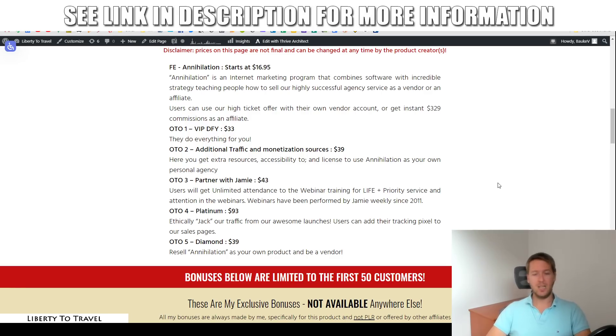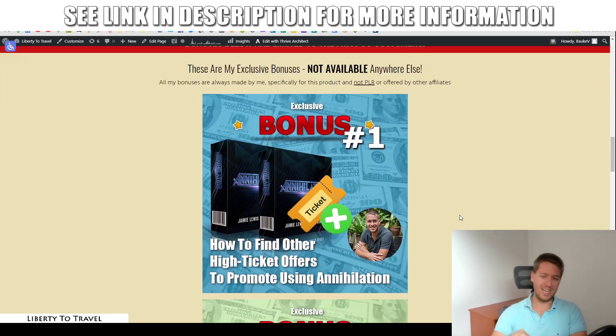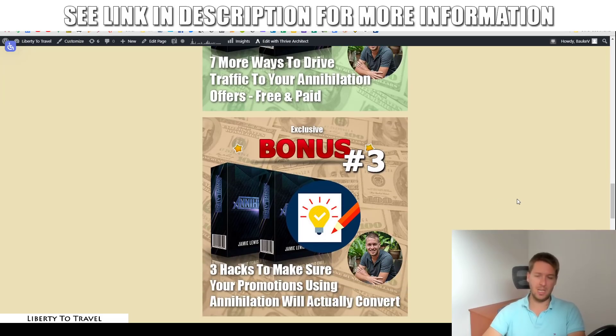Those are the upsells. They are completely optional, of course, because everything inside the demo was inside the front-end version of Annihilation and you don't need any of these to make this work. With the front-end purchase of $17, you're going to get access to the bonuses I mentioned at the beginning of this review — all available through the link below this video. Hopefully I'll see you on the inside. Thank you so much for watching my Annihilation review. Hit the like button if you liked this, subscribe for more product reviews and internet marketing tips, and I'll see you in the next one.